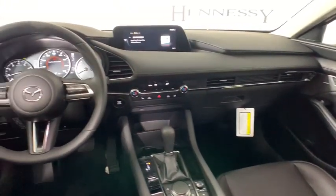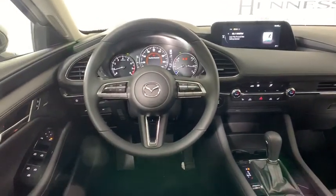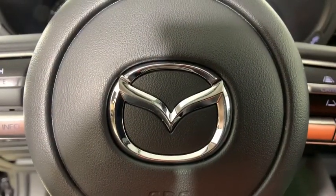Leather seats, tachometer, remote keyless entry, panic alarm, brake assist, power moonroof.